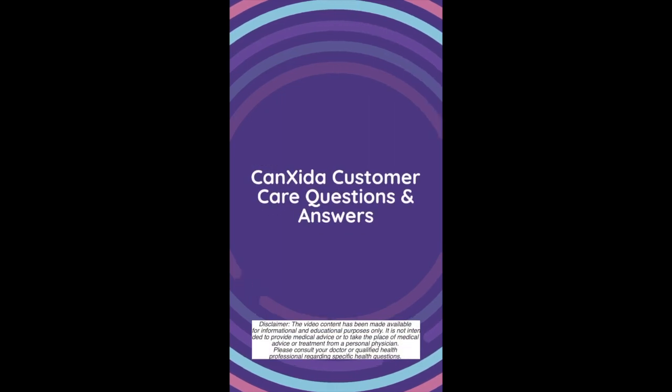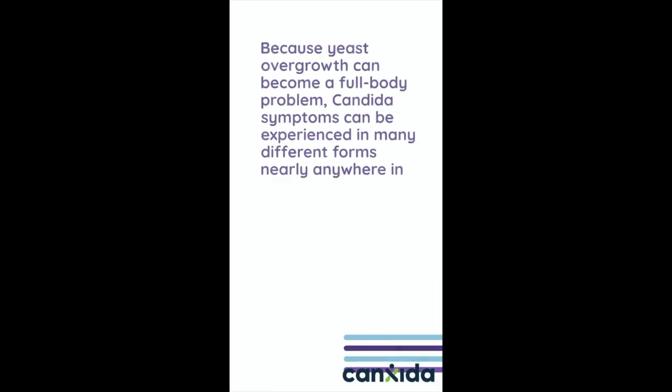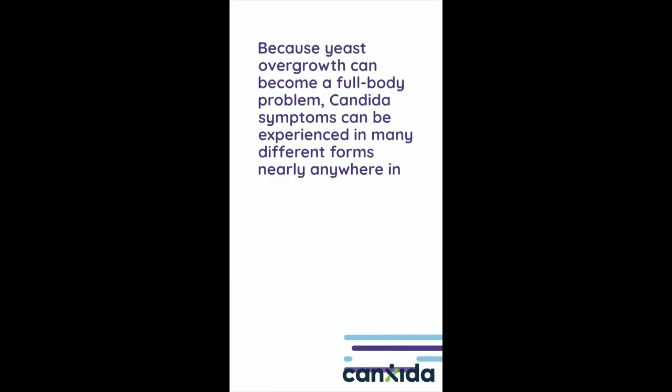Hey guys, this is Maria from Cancira's nutrition team, and today's customer question is: what are the most common symptoms of candida overgrowth? Because yeast overgrowth can become a full-body problem, candida symptoms can be experienced in many different forms, nearly anywhere in the body.